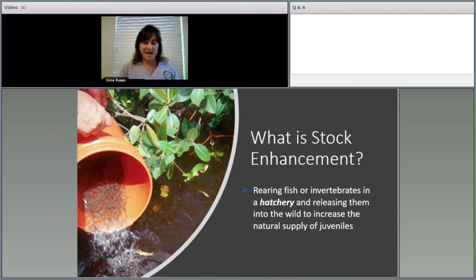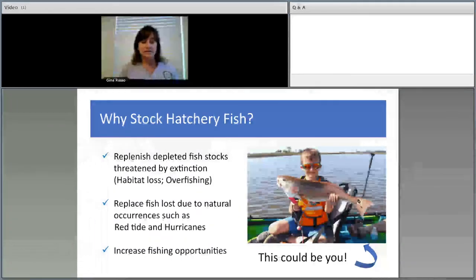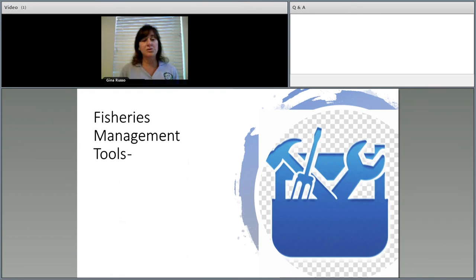So what is stock enhancement? Stock enhancement is the rearing of fish — such as red drum and common snook — or invertebrates like bay scallops or queen conch, in a hatchery and releasing them into the wild to increase the natural supply of juveniles. Why stock hatchery fish? Fisheries managers can use hatchery fish to replenish fish stocks that have been threatened or depleted due to habitat loss, pollution, overfishing, and even natural occurrences like red tides, hurricanes, and cold kill events.